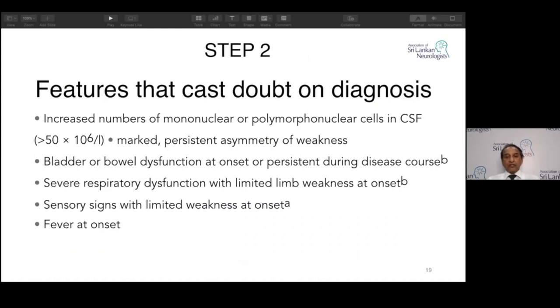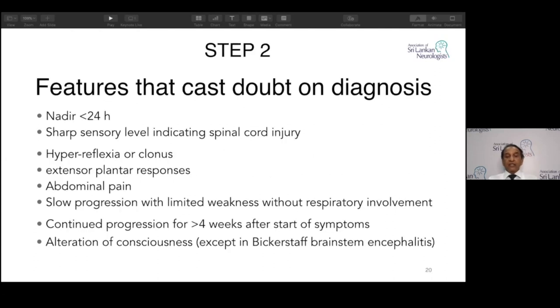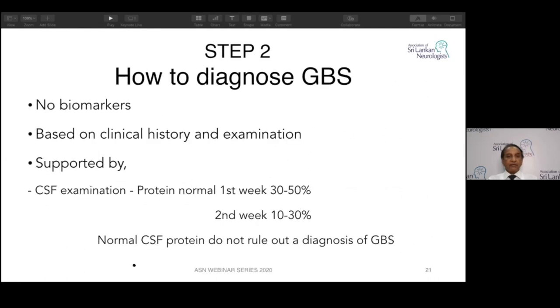Features that cast doubt on the diagnosis: more than 50 cells in the CSF, bladder and bowel involvement at onset, severe respiratory dysfunction without minimal limb weakness, fever at onset, fully paralyzed within 24 hours, sharp sensory levels, hyperreflexia or clonus, extensor plantar responses, disease continuing more than four weeks, and alteration of consciousness except in Bickerstaff brainstem encephalitis. There are no biomarkers — diagnosis is based on clinical history and examination. CSF protein can be normal: in the first week, 30 to 50 percent of patients have normal protein; in the second week, 10 to 30 percent. Normal CSF protein does not rule out GBS.